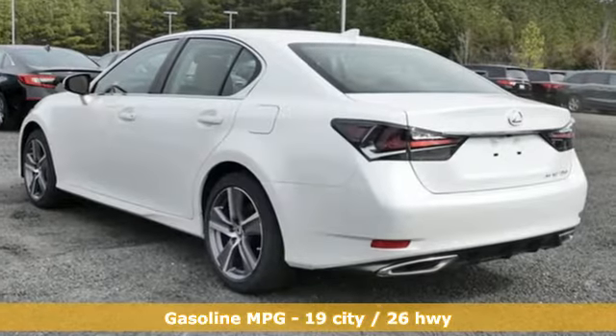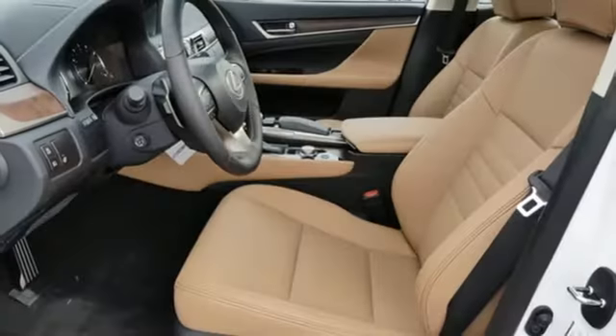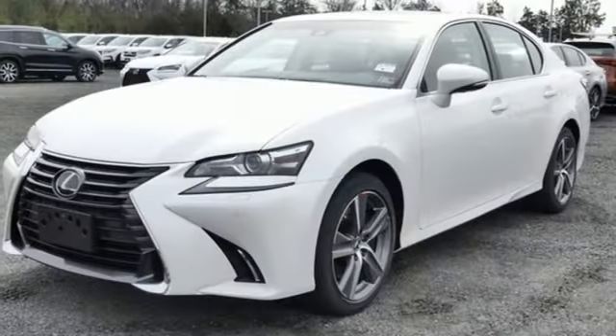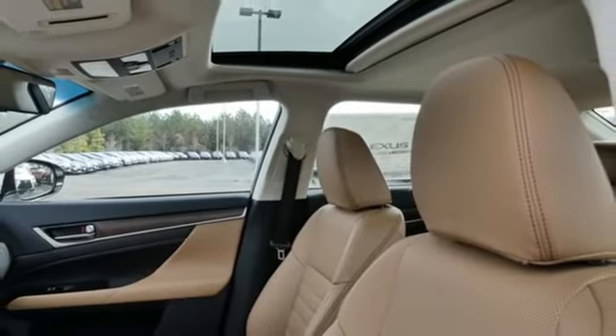Integrated navigation system, dual zone climate control, remote engine start smart device, power sliding and tilting sunroof, V6 engine, gas pressurized shocks, streaming audio, heated steering wheel, four wheel drive, auto dimming rear view mirror, and automatic transmission.